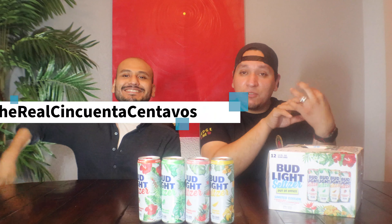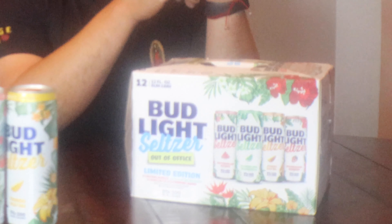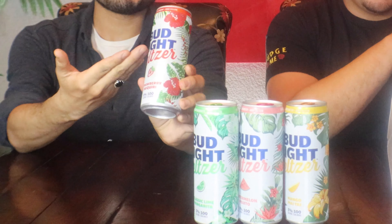Hey, what's up you guys, welcome back to the channel and happy Thirsty Thursday! I'm so excited — I have two special guests with me. One of them is the one, the only, the real 50 Centavos. My other special guest today is Bud Light's Out of the Office limited edition hard seltzer. I did a review on the regular seltzer, but these are limited edition — more of a cocktail kind of vibe. The designs on the box and the cans are like a summertime vibe, I really appreciate that aesthetically.